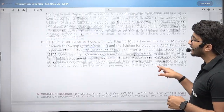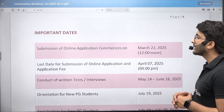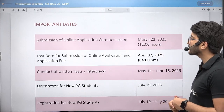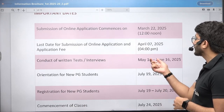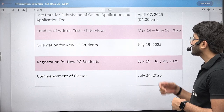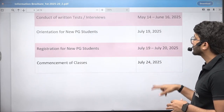IIT Delhi is offering multiple different types of courses. The important dates are: online application starting from March 22, 2025; last date for submission of online application is April 7, 2025; conduct of written test and interview is May 14 to June 16; orientation for new PG students is July 19; registration for new PG students from July 19 to July 20; and commencement of classes is from July 24, 2025.